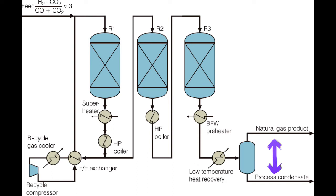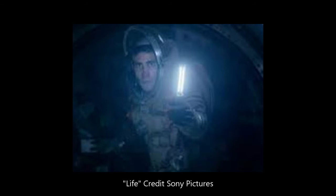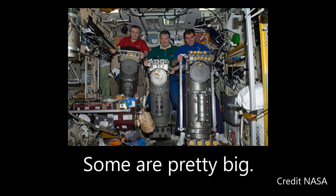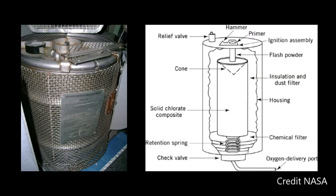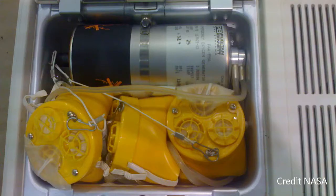Another method of producing oxygen is the solid fuel oxygen generator, or oxygen candle — as seen in the movie Life. These contain sodium chlorate and iron powder; the iron burns generating heat and reacts with the sodium chlorate to produce sodium chloride and oxygen. One oxygen candle canister on the ISS can supply enough oxygen for one person for one day, but they are not reusable. This system is also used on commercial airplanes in case of depressurization.